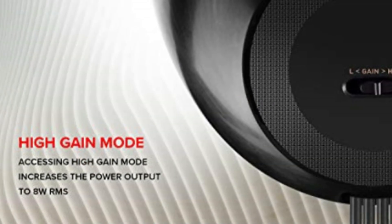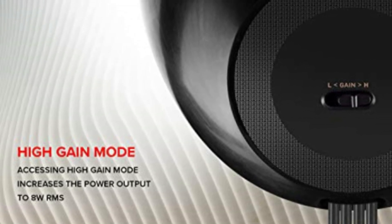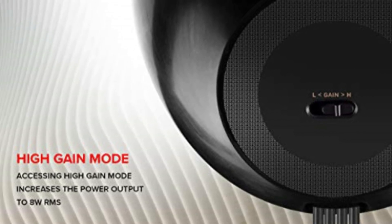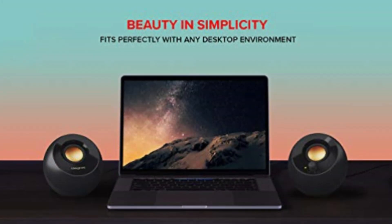Another notable feature is the high-gain mode, which can be activated with a simple switch. This mode increases the power output to 8W RMS when paired with a 5V 2A USB adapter (not included). The result is stronger bass performance and room-filling audio without compromising on audio quality.